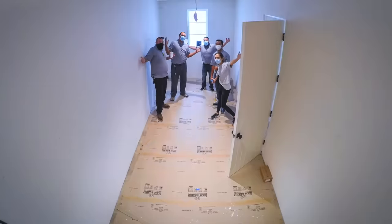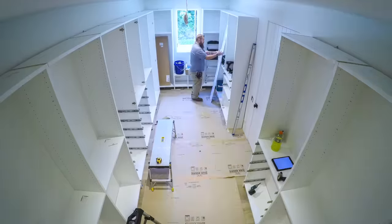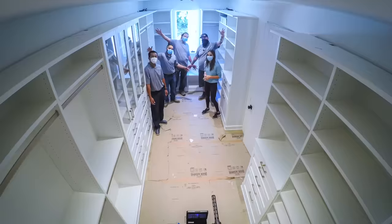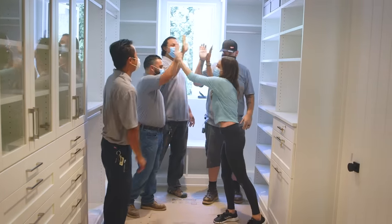And then it was time for installation. The crew was awesome and got a kick out of our time-lapse camera. It took two and a half days and it was done. Thank you guys so much, you're amazing!